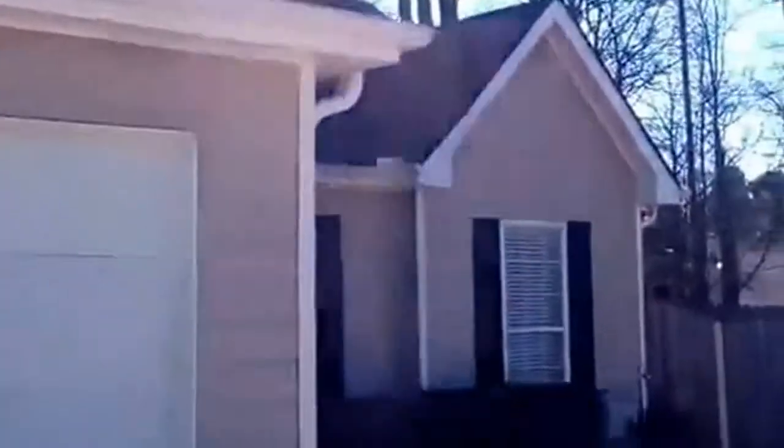It's a beautiful home. The yard has been manicured, with a fenced-in backyard. Pressure washed all the way around.